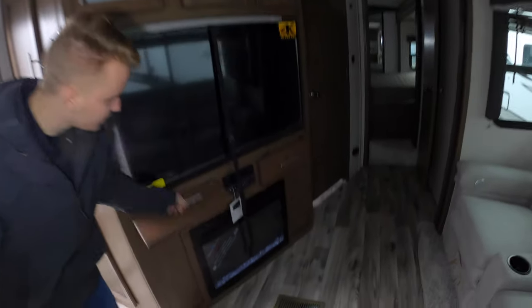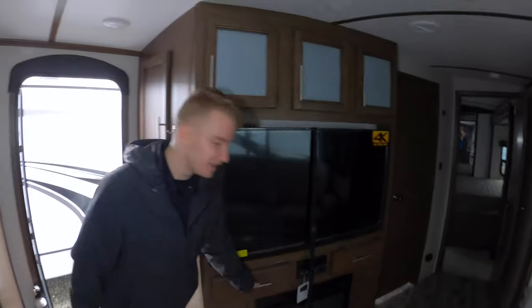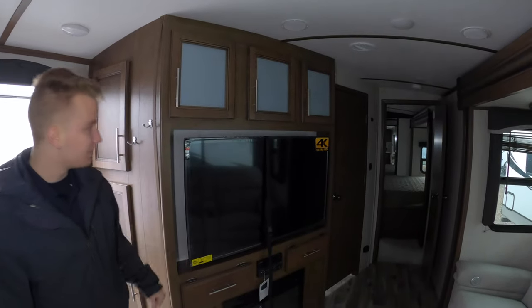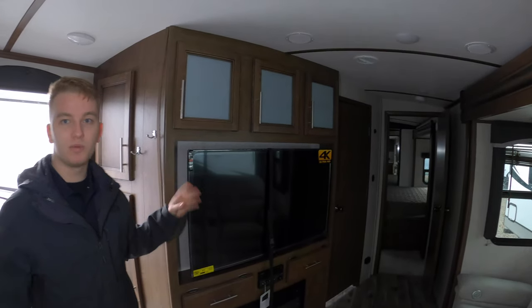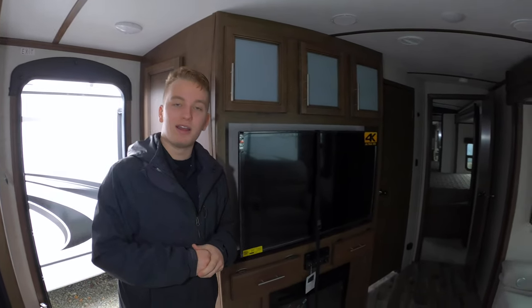Nice TV with some more storage space underneath there — you can put your remotes, DVDs, or anything like that in there. Fireplace down below. Large TV on an arm swing, so when you're cooking in the kitchen and you need to swing that over this way, you can do so.